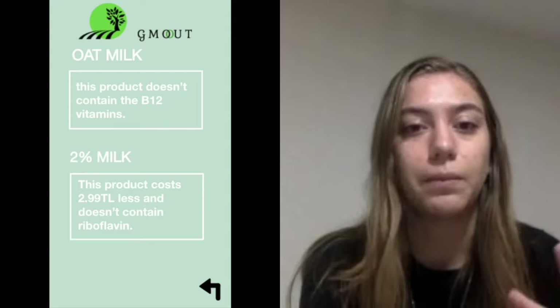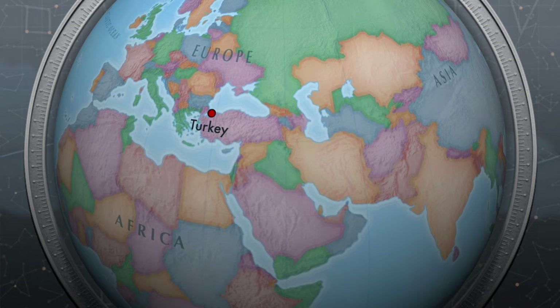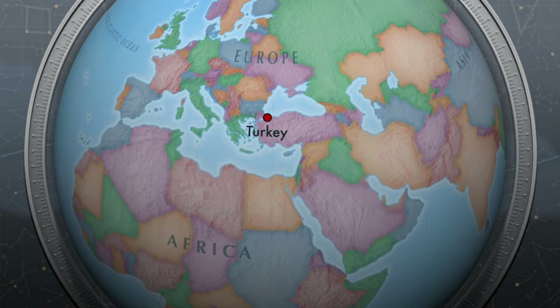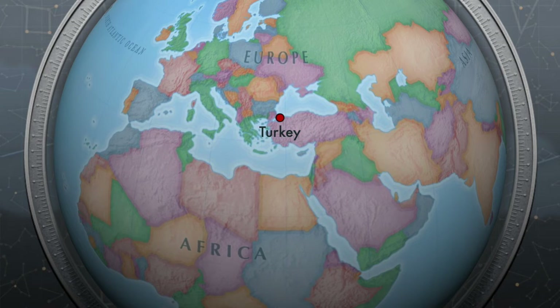We also have some future plans, such as collaborating with restaurants and giving insight on their menus with our app. Or even optionally, cooperating with dietitians and creating our own brand and selling organic and healthy products suitable for everyone's budget. Moreover, GMO apps are not widespread in our home country, Turkey, so we are aiming to develop an app to make known the contents of the products of Turkish companies. We want to represent our company in the best way and set an example to the whole world.